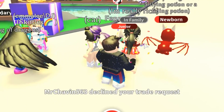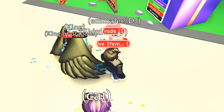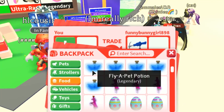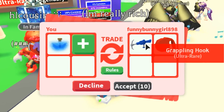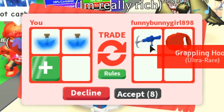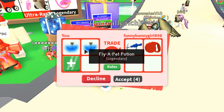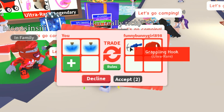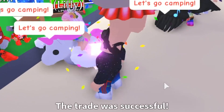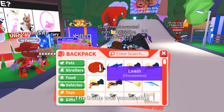Oh wait, she has a dragon — she could be a good trade. She declined. Oh wait, she has a unicorn — let's trade. I've got something good. Can we get a grappling hook? I'm going to offer her two of these — I've never had one and I heard they're pretty rare. Will she accept two flying pet potions for the grappling hook? That's one of the rarest items in the game.